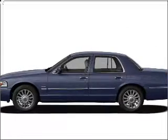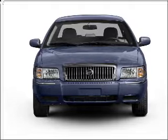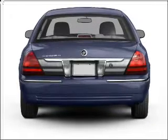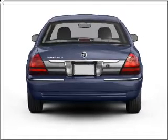Get noticed in this 2010 Mercury Grand Marquis. This is the set of wheels you've been looking for. With a powerful eight-cylinder engine that responds smoothly to its automatic transmission. Premium wheels give a more luxurious look. The anti-lock braking system will keep you safe on the road.